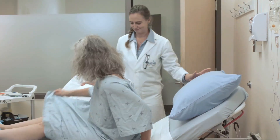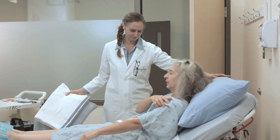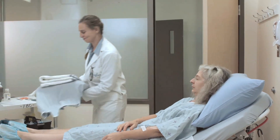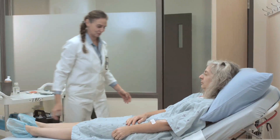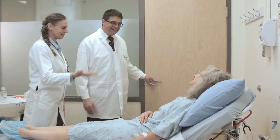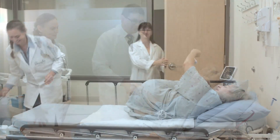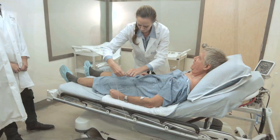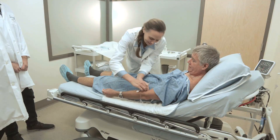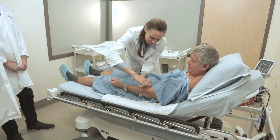During the procedure, three people will assist you with the objective of making this procedure a pleasant experience. A nurse will accompany you throughout, a doctor will perform the lumbar puncture, and an assistant will take care of your cerebrospinal fluid samples. If you would like, some background music may be played during the procedure to relax you.